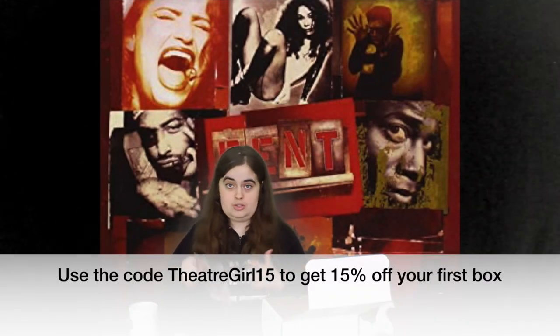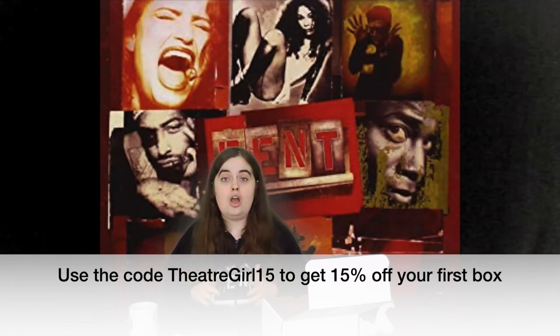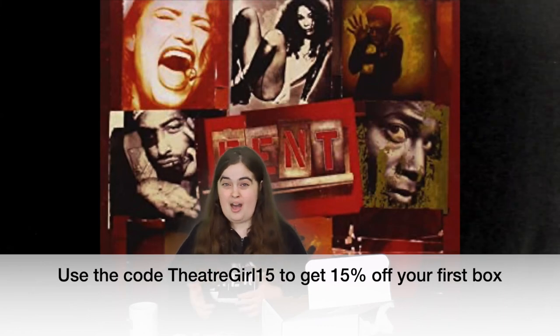Again, if you want to get your own subscription to the Curtain Call Box and you use the code theatergirl15, you'll get your first box 15% off. The next box is going to be for Dear Evan Hansen, and I think those boxes are already sold out. But the box after that is going to be for Hadestown, and at the time I'm filming this I don't think they sold out for those boxes yet, but I could be wrong. I'll put a link to the website if you want to go and order the boxes. Also, if you want to see my previous unboxings, check out the playlist. And if you want to see any of my future videos, hit that subscribe button and I'll see you in the next video.